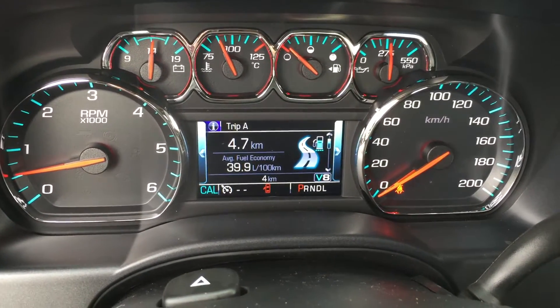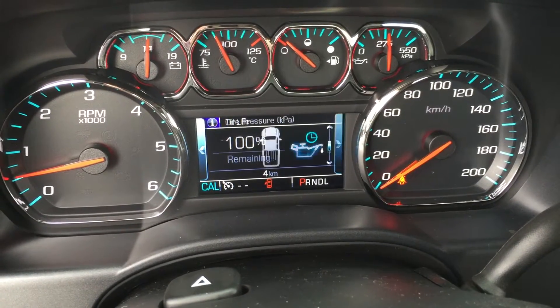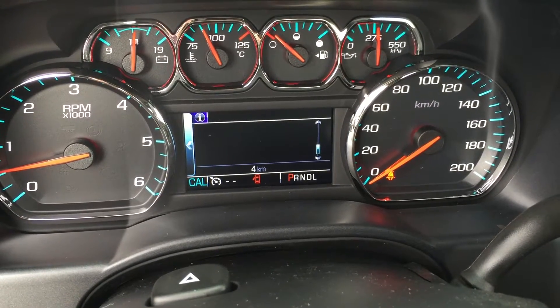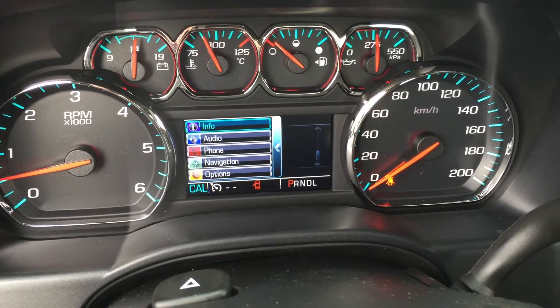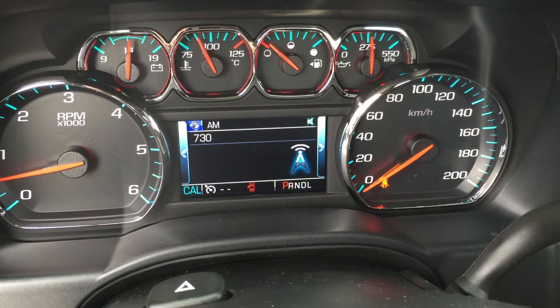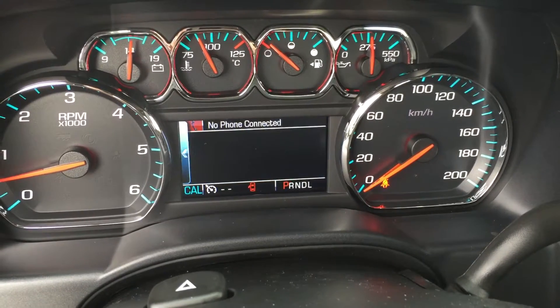Right now we're on the info section. Scrolling through, you've got two trip computers, fuel range remaining, oil life, tire pressure monitoring, and fuel economy over the last 100 kilometers — you can change that to whatever you want.